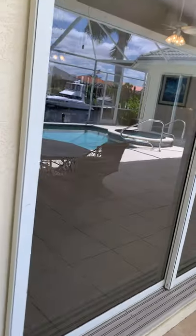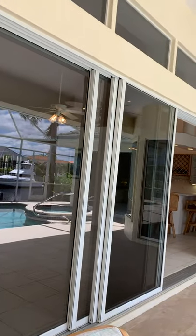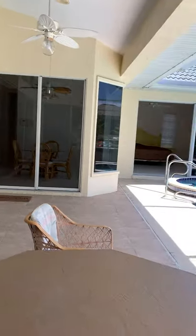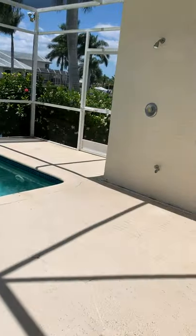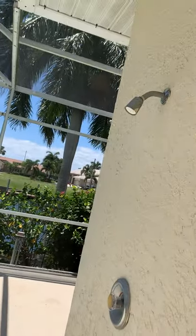This door right here in the living room is a pocket door that will open up all the way. There's also a small bathroom out here and a shower to rinse off after you swim.